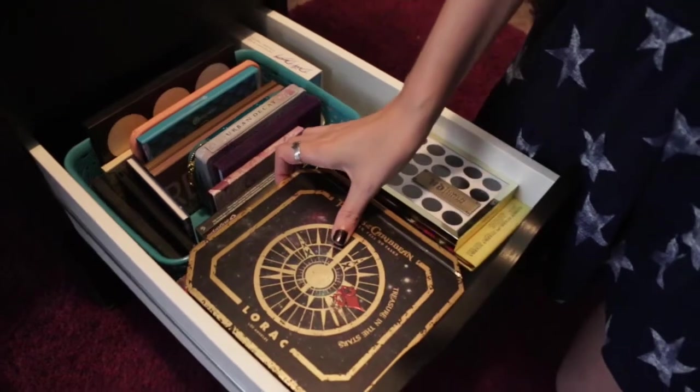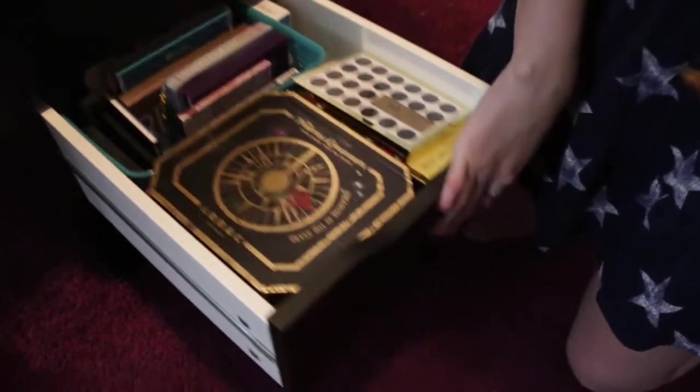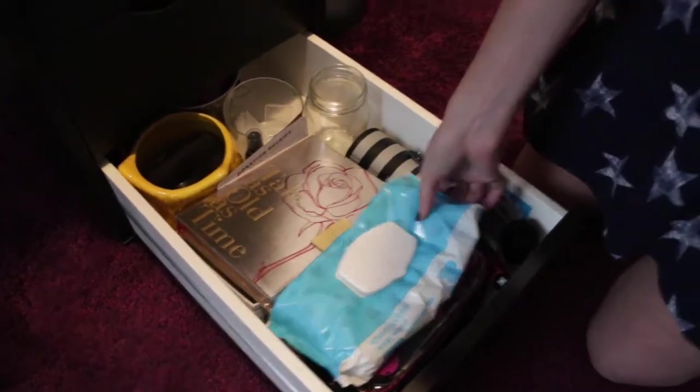Don't judge me — there are tons of makeup palettes in here. And then the bottom one is just a junk drawer basically. This one wouldn't fit up here, but that ain't no junk — I just ran out of space.